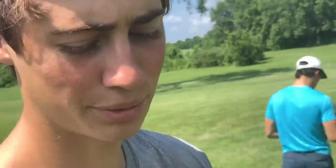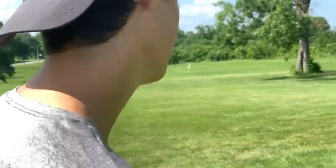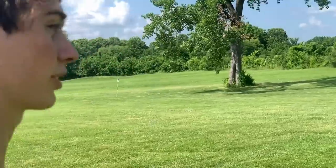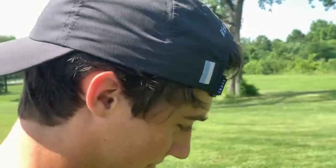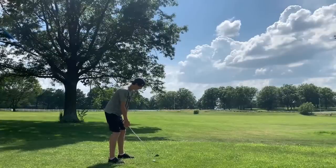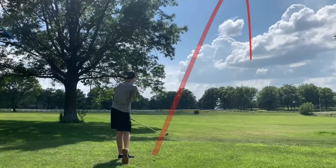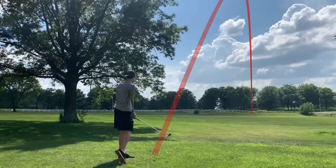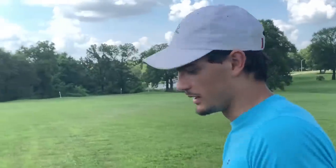We didn't bring a rangefinder — that's kind of the beauty of it today, you're just guesstimating on a new golf course. We'll put a graph up but I'm not going to know what it says. This is a very straightforward shot for Garrett — 155 yards, really nothing in his way. Thanks to Sunflower for letting us do this. I'm going to hit pitching wedge but that could be wrong.